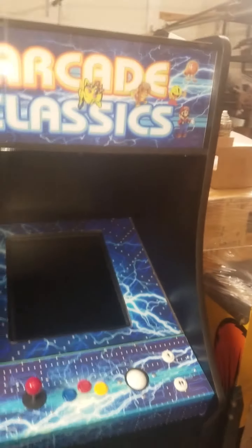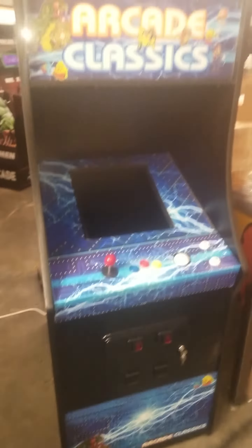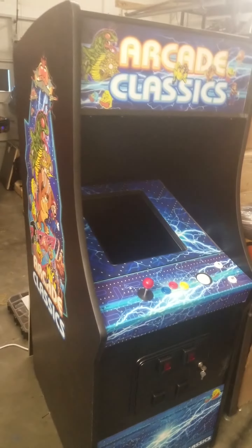This is a Lightning Edition I just finished. This is also going to Atlanta. I've got a few more things left to do on this one, and then I'll have pictures of it up.